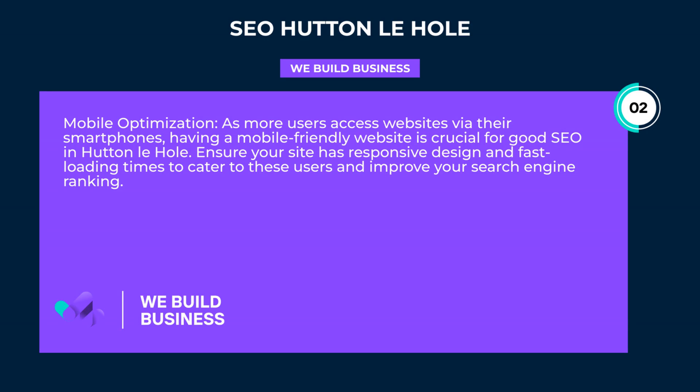Mobile optimization. As more users access websites via their smartphones, having a mobile-friendly website is crucial for good SEO in Hutton-le-Hole. Ensure your site has responsive design and fast loading times to cater to these users and improve your search engine ranking.